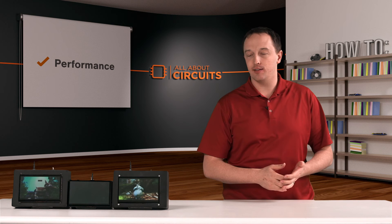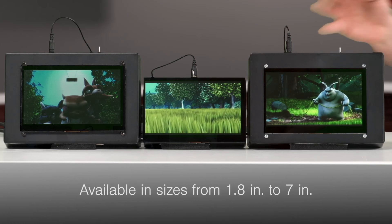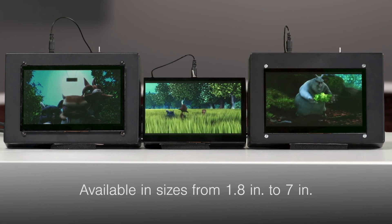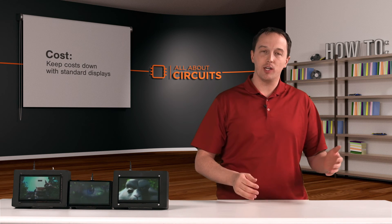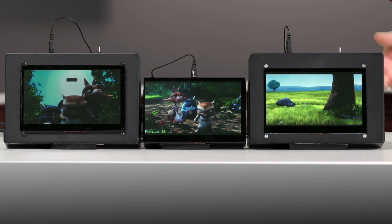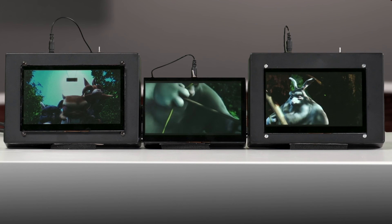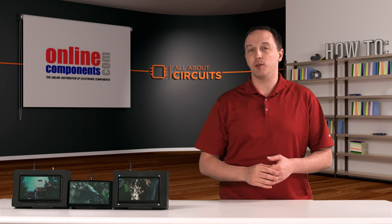So what about cost and size? These are all available from 1.8 inch to 7 inch. What's important is that New Haven offers these all as standard off-the-shelf products. Anytime you can get away from custom and go to something standard, it's going to keep your cost down. So from 1.8 to 7 inch, with or without touch screens, hopefully there's something there that meets your needs. For more on these displays, check out OnlineComponents.com.